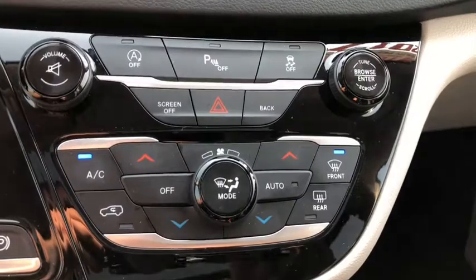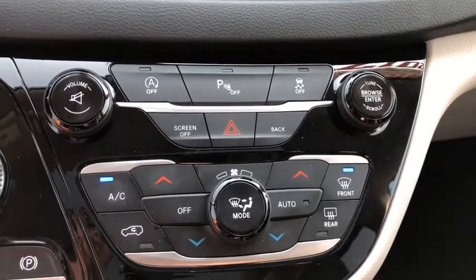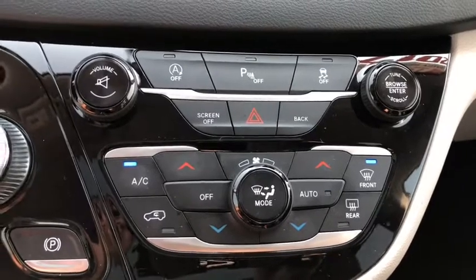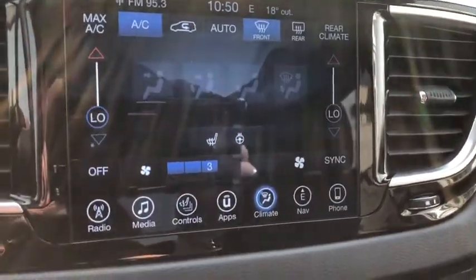Down below is your tri-zone climate control system, so you can independently control the driver's side, the front passenger, and the rear section of the Pacifica. You can choose to do it by the buttons here or up top on your Uconnect touch screen.